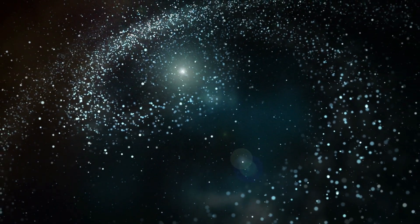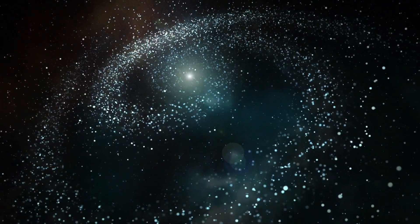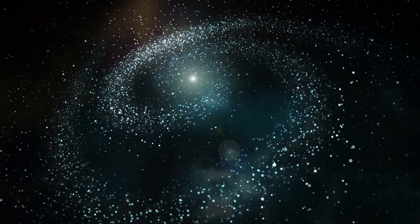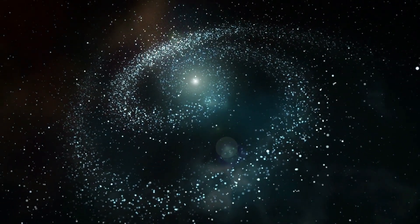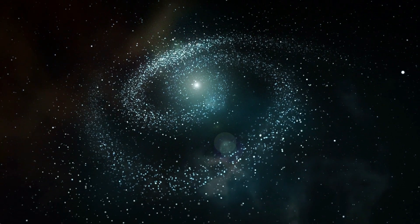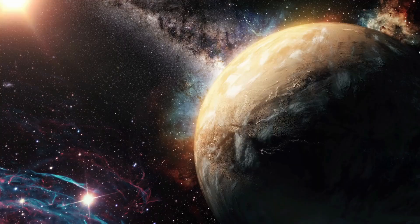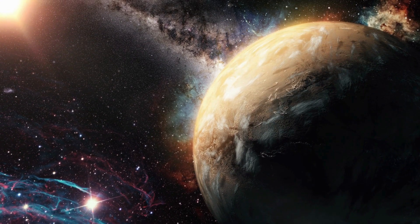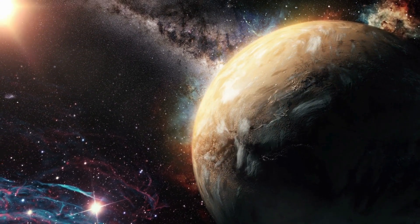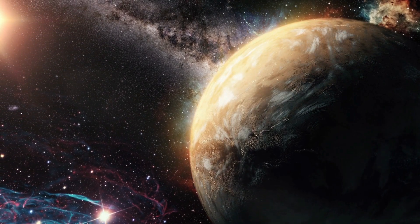Has it ever crossed your mind how our solar system came into existence? We live in this vast universe on a blue planet that's part of a solar system, which is truly an intriguing concept. Imagine a huge glowing star, the sun, at the center, surrounded by planets, each unique and fascinating in its own way, and their orbiting companions, the moons. Stay tuned to dive into the mystery of our cosmic neighborhood.